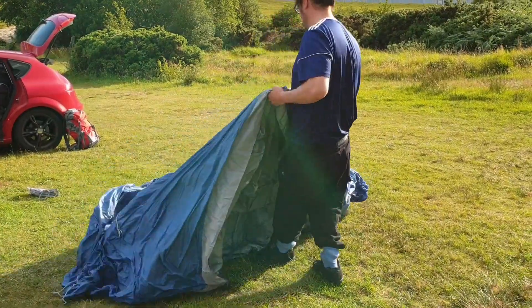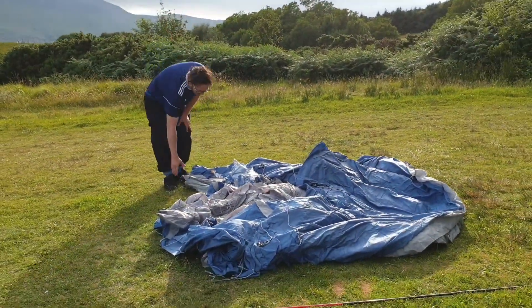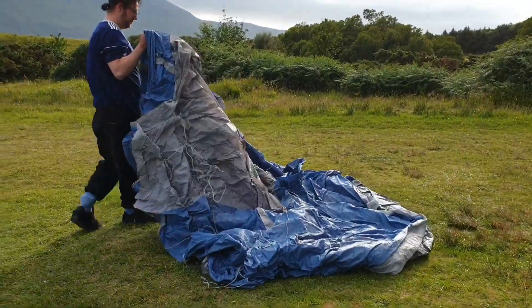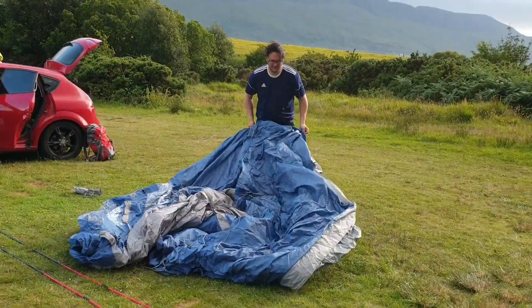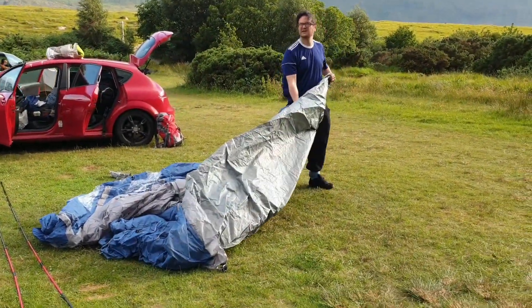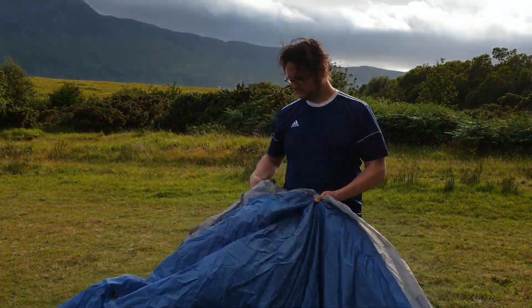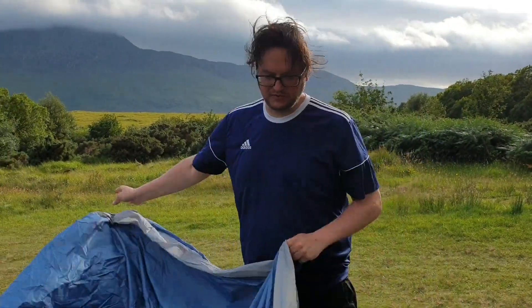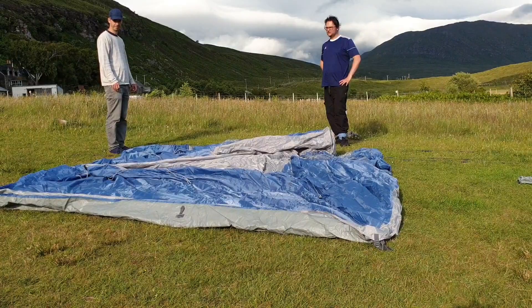We've got this tent up in a fucking gale, haven't we? We've got to get out of all the rain. We can probably get out of there in the middle.